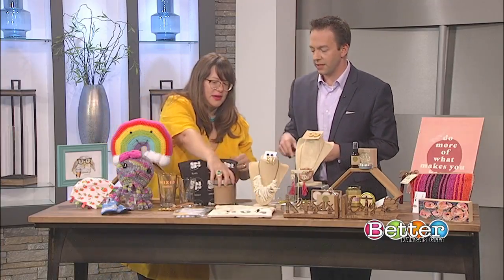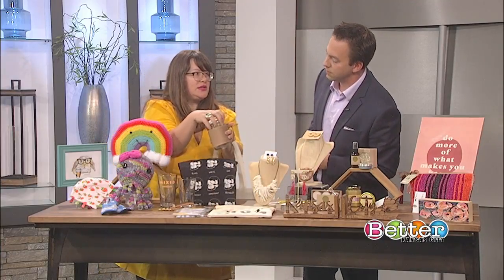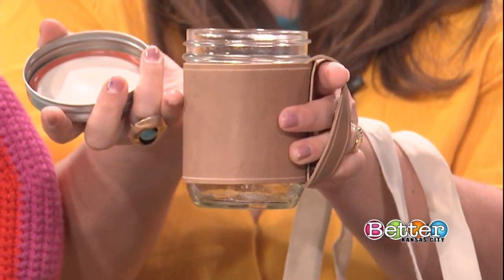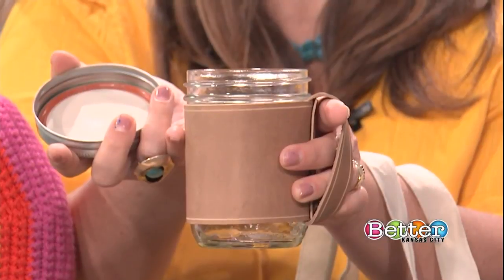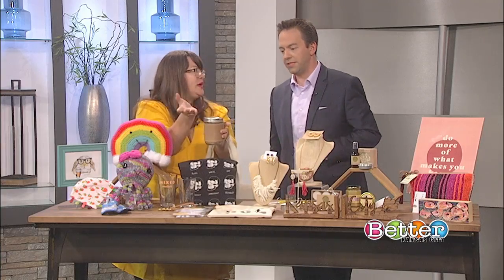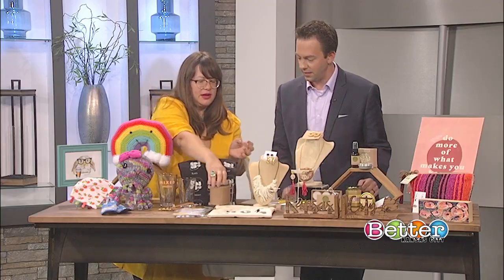Oh, you want to talk about this cup? Is that just like a little holder? This is amazing. So this is for your coffee — you have a reusable coffee mug and the leather around it keeps it a little warmer than it normally would be, because it's just a mason jar. It's a cute little DIY thing right there. That's Red Hair Leather, one of our vendors.